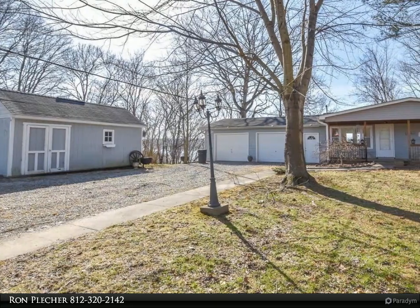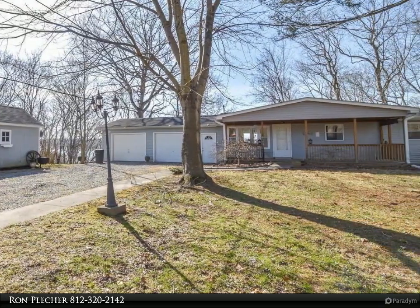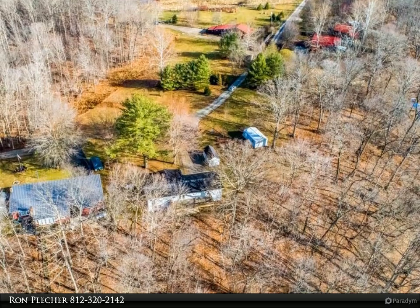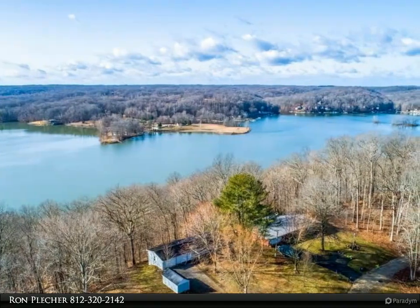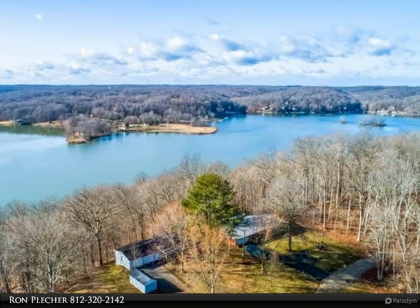This RE/MAX Realty Professionals property video is presented by Ron Pletcher. This ranch home with walkout basement sits on a half-acre lot on the north shore, with lovely views of the lake, and is conveniently situated just minutes from the marina for boating, fishing, and other water activities. This three-bedroom home offers an eat-in kitchen and living room.